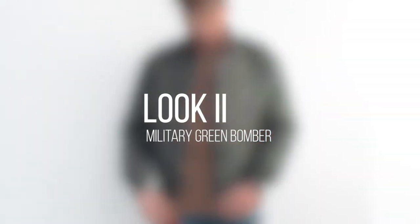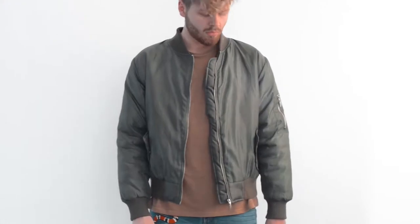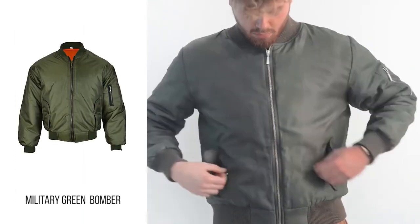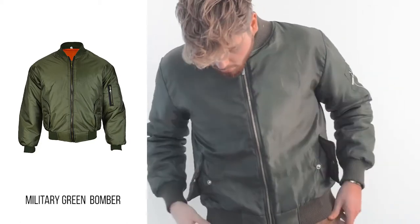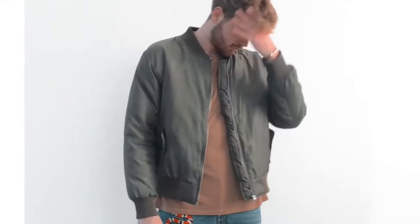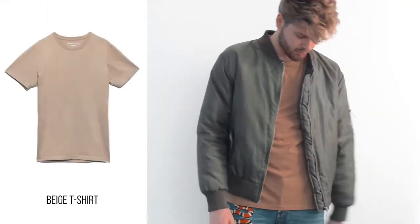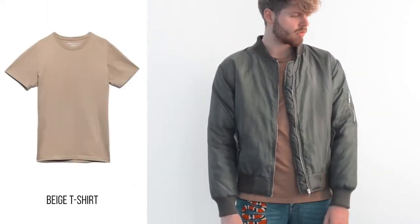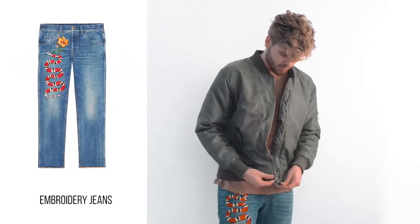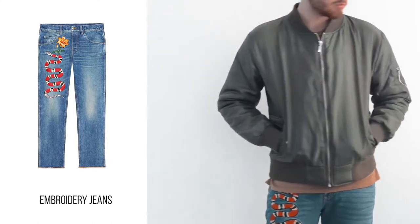For the second look I'm wearing a military green jacket — a very fall-winter color. I love to wear it with a t-shirt underneath if it's not that cold, or with a sweater. I'm matching it in this video with a camo nude t-shirt and a pair of embroidery jeans. I think it looks very cool.